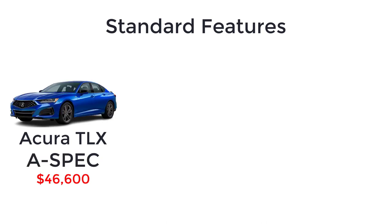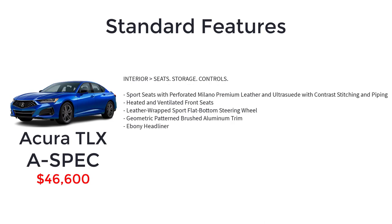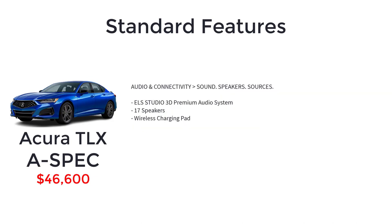The A-Spec starts at $46,600 and includes the Technology package features and adds 19-inch aluminum alloy wheels in shark gray, LED fog lights, sport appearance exterior package, gloss black deck lid spoiler, sport seats with perforated Milano premium leather and ultra-suede with contrast stitching and piping, heated and ventilated front seats, leather-wrapped sport flat-bottom steering wheel, geometric pattern brushed aluminum trim, ebony headliner, ELS Studio 3D premium audio system with 17 speakers, and a wireless charging pad.